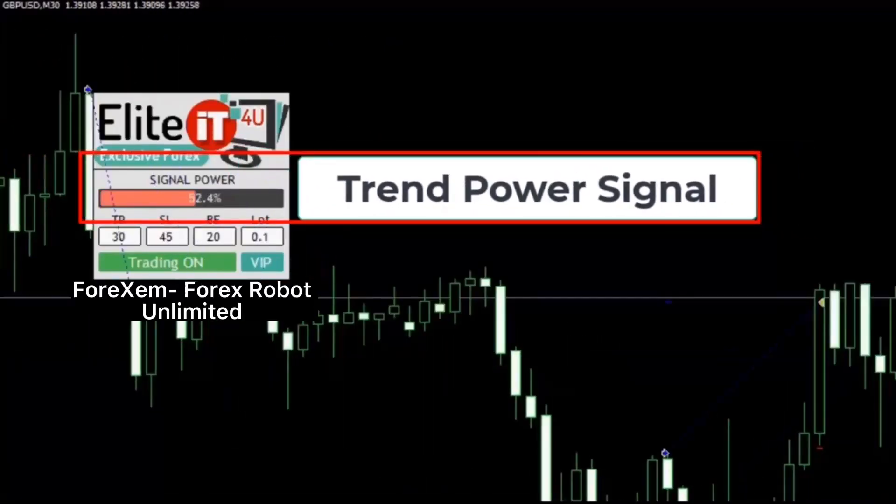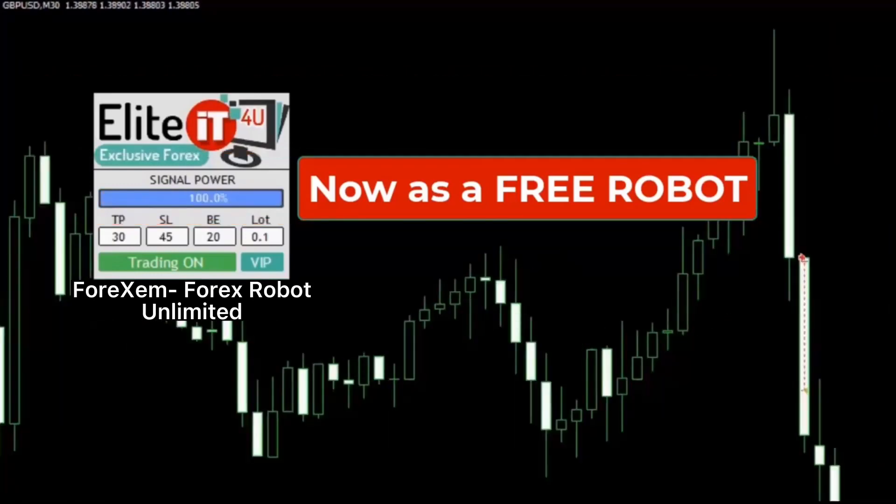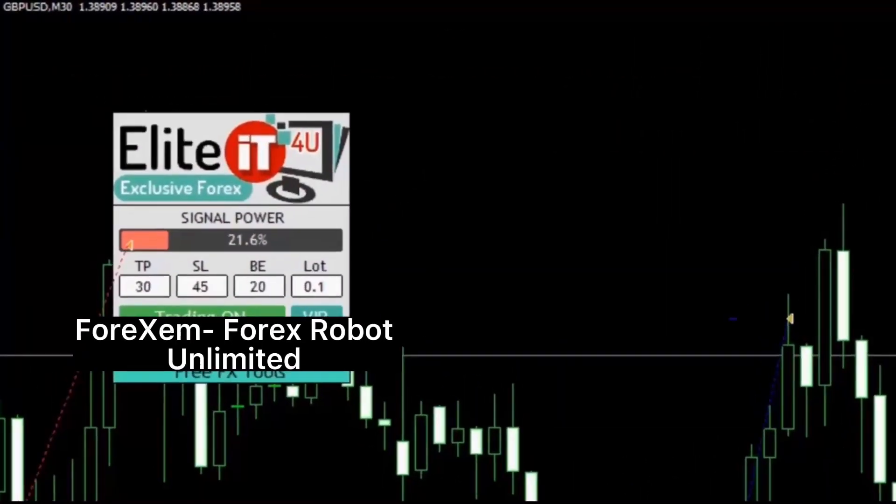The EliteEye T4U is now available with features like a trend power signal and is now a free robot. All you have to do is get this video to 200 likes and I will put a free download in the description.